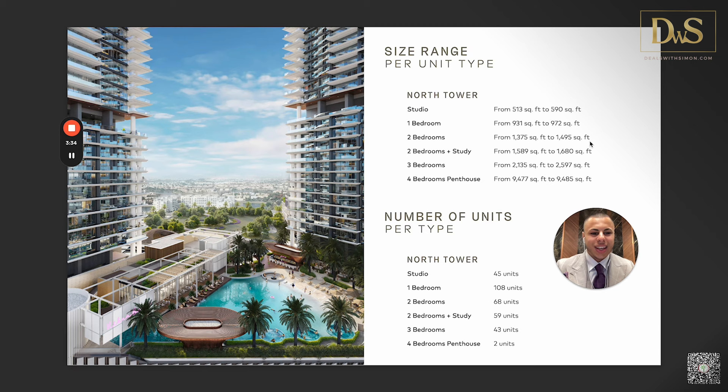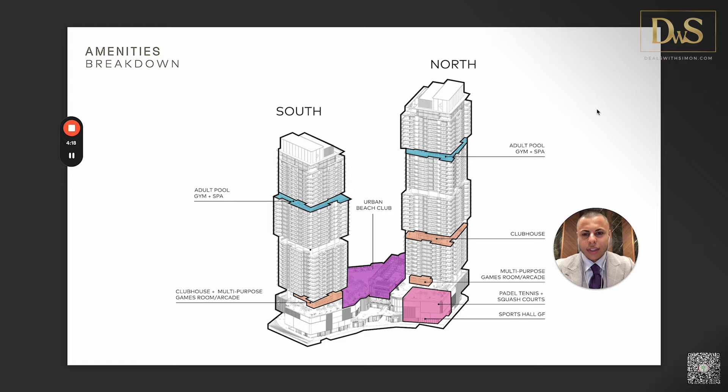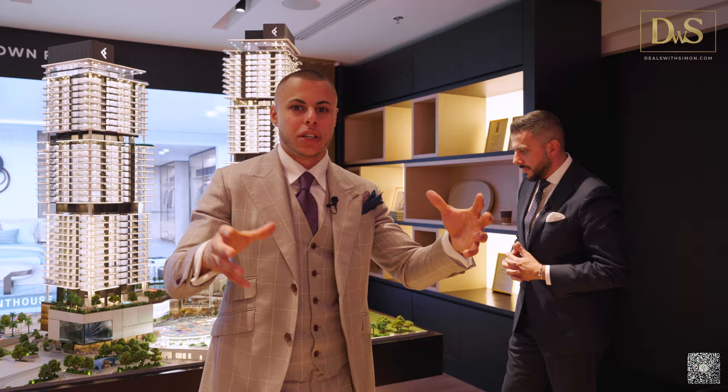I want to highlight especially the three-bedroom apartments — there were only 43 units in total at launch, and right now we still have some very interesting units available. Large sizes are something this developer never compromises on. The unit structure and amenity allocation overview you see here is just a summary — we'll cover the amenities in detail next.